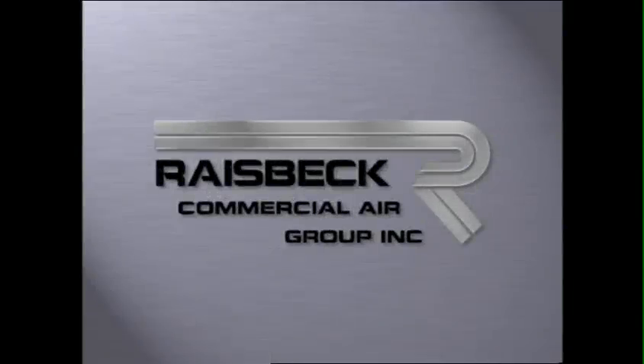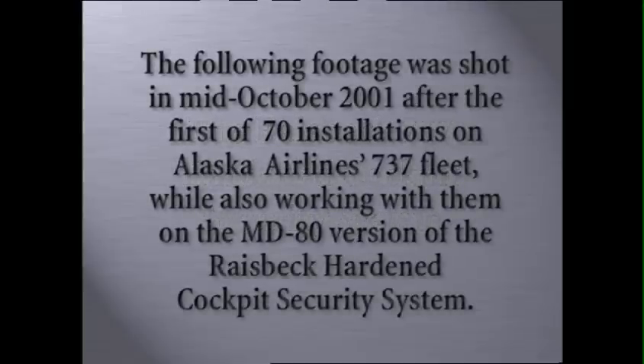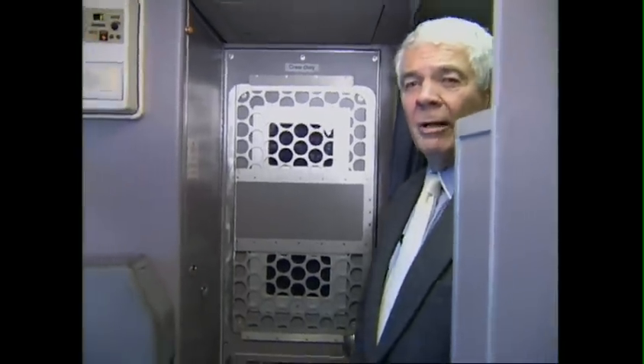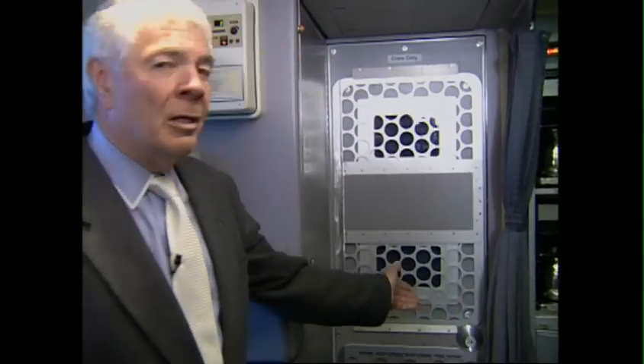This video is brought to you by S.T.A.L.D. James Raysbeck, CEO of Raysbeck Engineering and its wholly owned subsidiary, Raysbeck Commercial Air Group. I'm not your average flight attendant, but I do want to point out that if you are the average passenger, this is what you would see upon entry to an Alaska Airlines 737, which is Raysbeck equipped with hardened cockpit security.